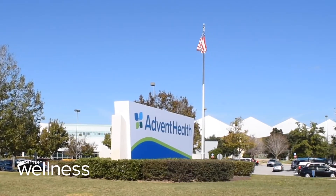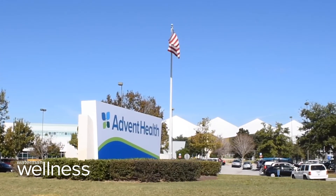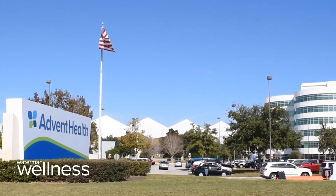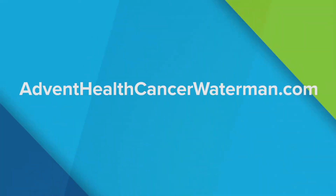Burnett says he chose Advent Health Waterman for his treatment after consulting with cancer institutes in Orlando, Gainesville, and even Jacksonville. Dr. Jain really came across as the most personable, clearly laying out the pluses and minuses of the alternatives. He definitely had a plan in mind and that's the plan we followed. I can't imagine any place being any better — this was definitely convenient.